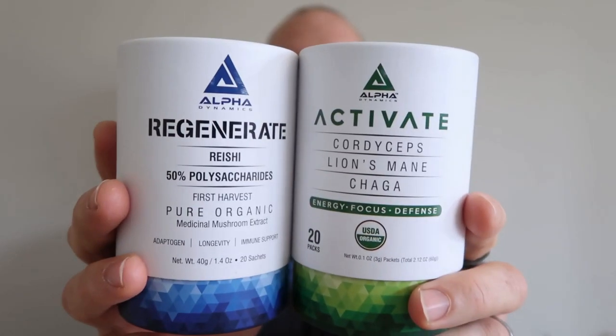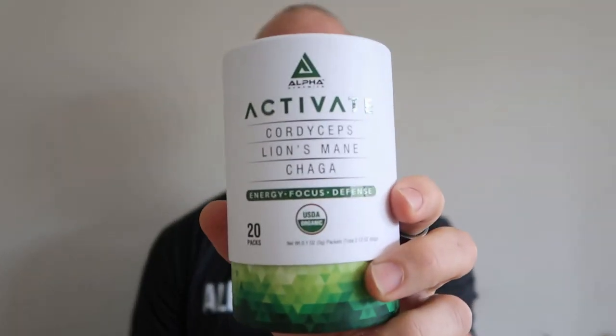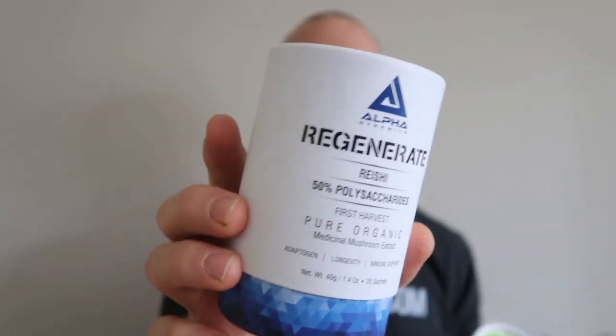I've got nearly all of their product range here. Let's go through them one by one. We've got the Regenerate and the Activate. These are actually sold as a combo deal — the Activate is recommended to take in the morning, and the Regenerate you take at night to help you relax.